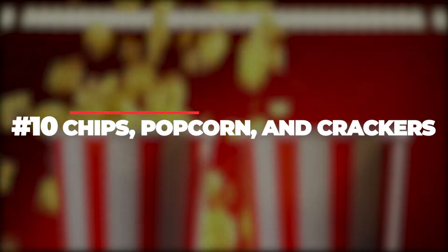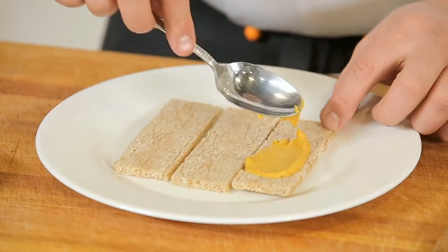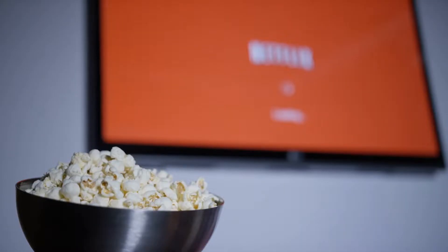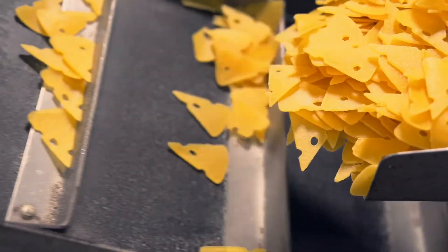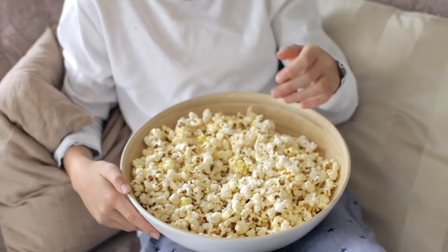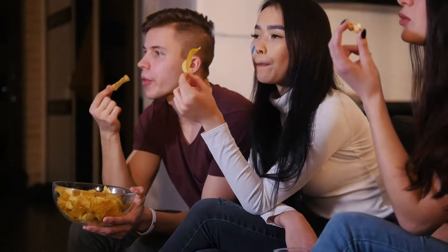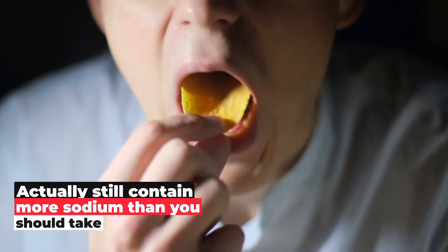10. Chips, Popcorn, and Crackers. While all three might serve as handy snacks for your perfect movie night or Netflix and chill, they count as salty snacks, which make them high in sodium. Even in cases where these snacks come with reduced sodium levels, they still may not be entirely low and could actually contain more sodium than you should consume.